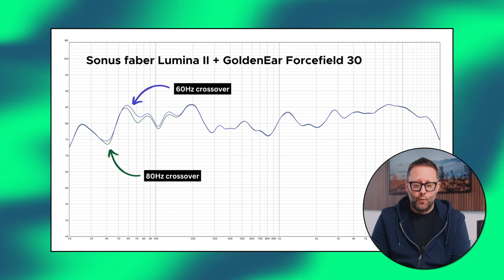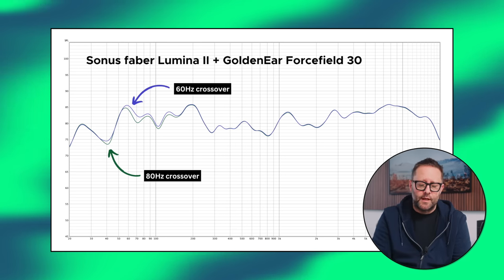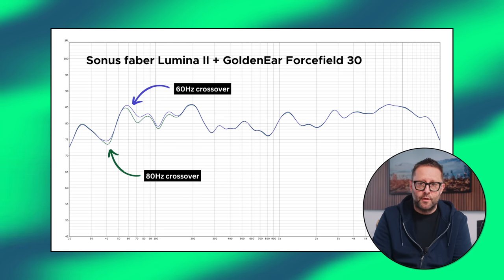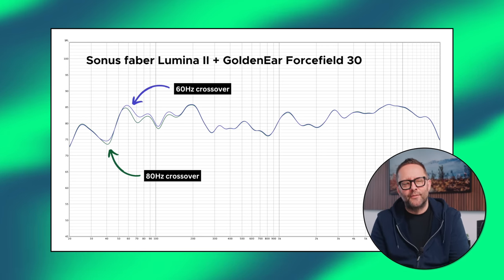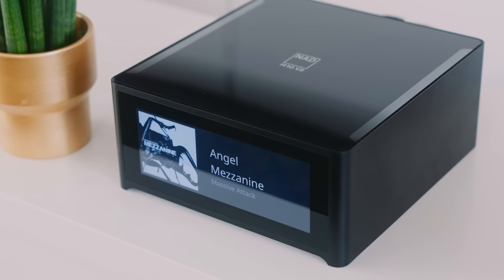So I moved the crossover point to 60 hertz. After more listening, I took another measurement — now shown with the 60 hertz crossover in blue and the 80 hertz crossover in green. It's a small difference on the graph, but the 60 hertz crossover sounded noticeably better. We get deeper bass, and it also makes the bass sound like it's coming from the loudspeakers themselves — adding greater weight to the soundstage.